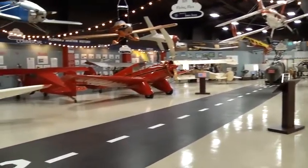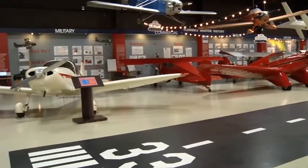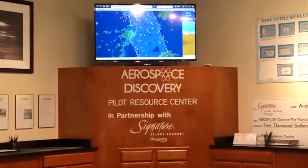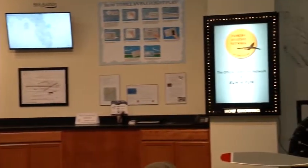Visitors can experience the thrill of an air race in a simulator located at the Air Racing and Aerobatics exhibit, or explore the Pilot Resource Center for an interactive weather briefing and flight planning.